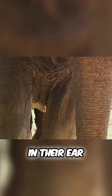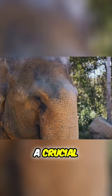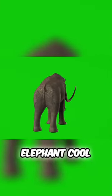One of the most visible differences is in their ear sizes. African elephants have large, fan-shaped ears that serve a crucial role in thermoregulation. These ears, often flapping gently in the African heat, help to dissipate excess body heat, keeping the elephant cool.